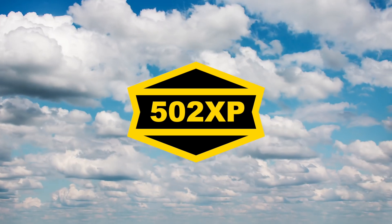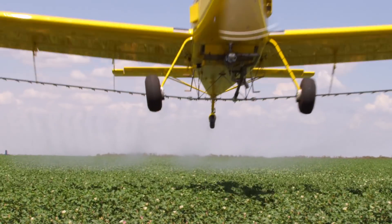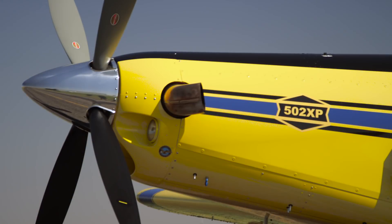The Air Tracker 502XP offers a number of benefits to ag operators, including one that's often overlooked: it's a quiet airplane. Thanks to its extra power and four-blade prop, the 502XP produces less noise than the AT502B.